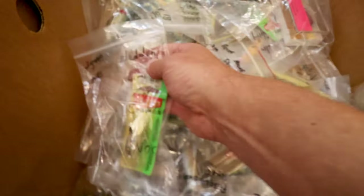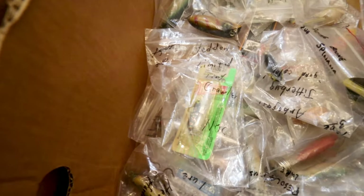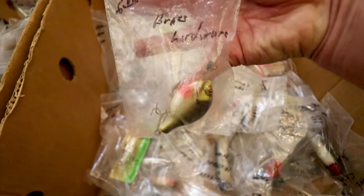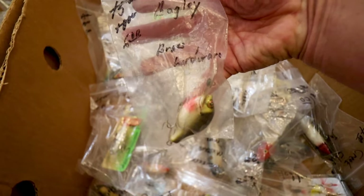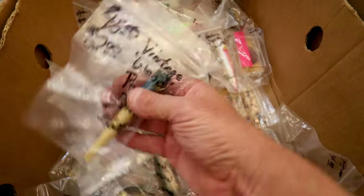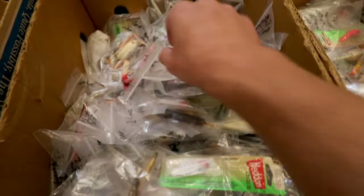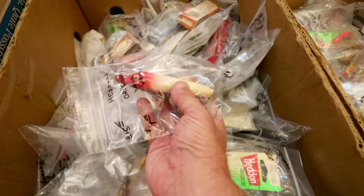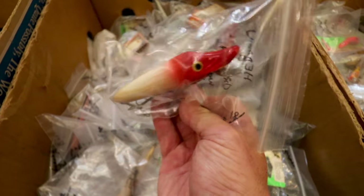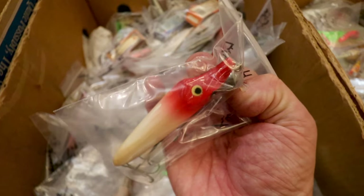Another G-Finish Cordell Spot — three bucks. A little Heddon Crazy Crawler — eight bucks. Bagley's Sunfish — six bucks. That's an old-school pencil bait — two bucks. There's some more River Runt action here. It's an original Wood Vamp — four bucks. That's a good-looking bait. I've actually been really trying to find more of this style bait. I just love that scooped head on the Vamp and the River Runt. That's so cool.